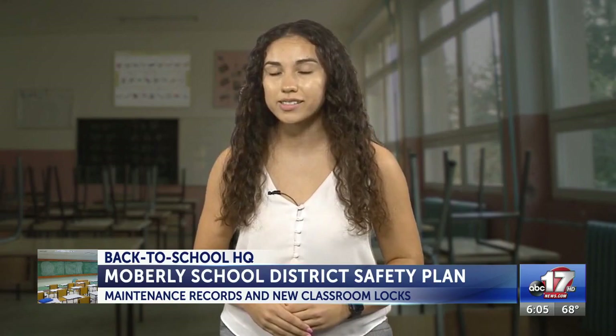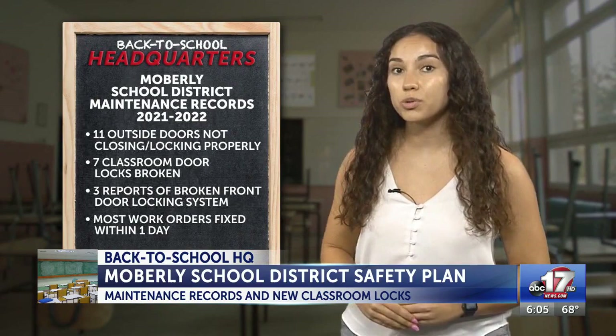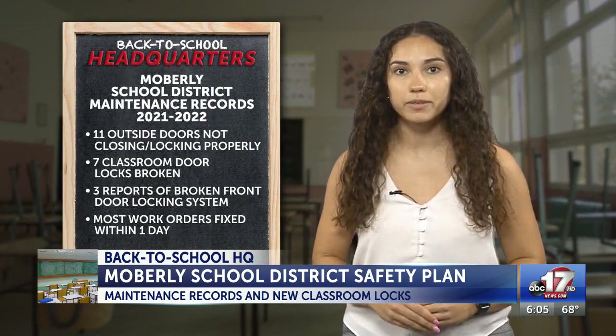We asked for last year's maintenance records of repairs to school doors and locks, its safety policies, and security upgrade expenses, and here's what I found. During last school year, there were 11 work order requests for exterior doors not closing or locking properly, 7 work orders for broken classroom door locks, and 3 work orders for the office-controlled front door locking system not working properly.